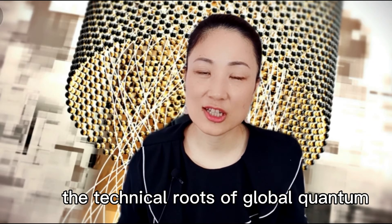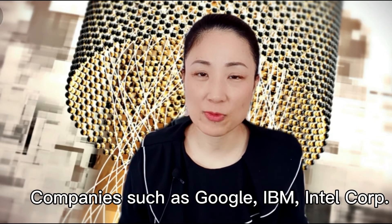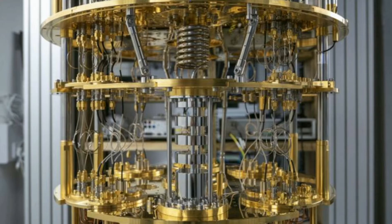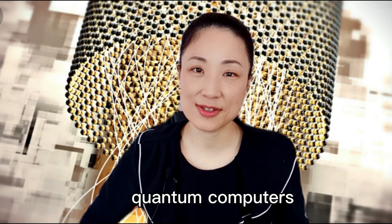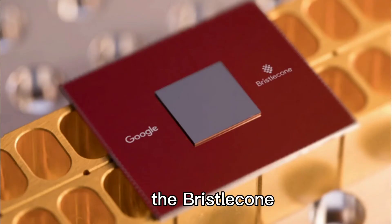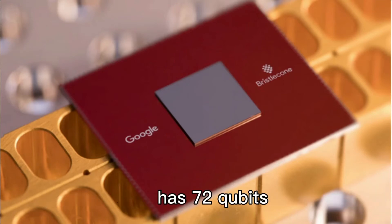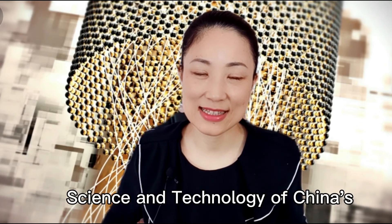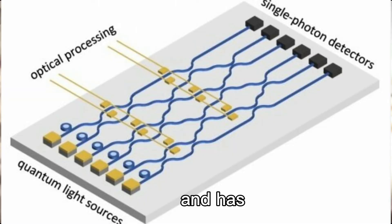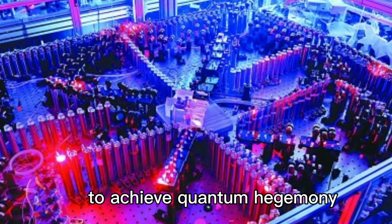At present, the technical approaches of global quantum chips are not the same. Companies such as Google, IBM, and Intel mainly pursue superconducting quantum computing, which is an implementation of quantum computers in superconducting electronic circuits. For example, the Bristlecone quantum chip launched by Google in 2018 has 72 qubits. The University of Science and Technology of China's quantum computing research is based on photons and has developed the first photonic quantum computer to achieve quantum supremacy.